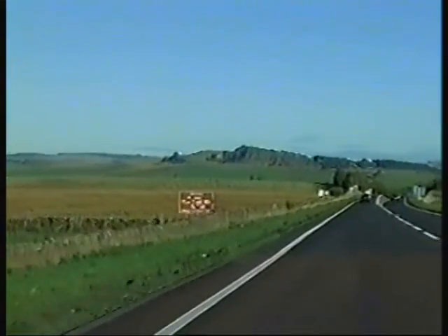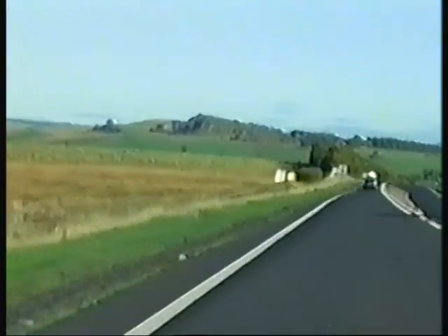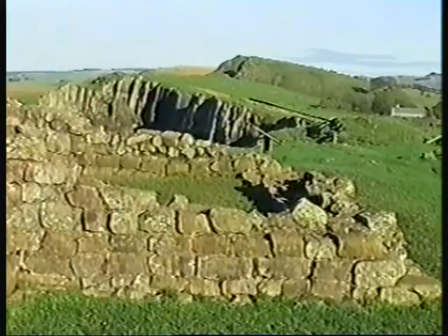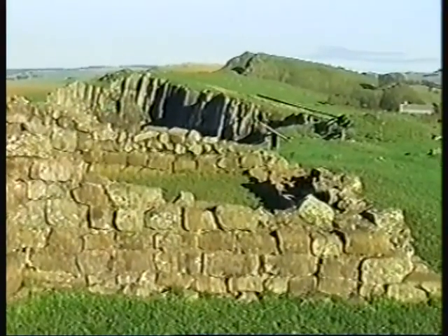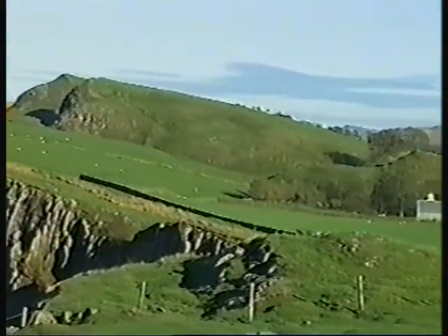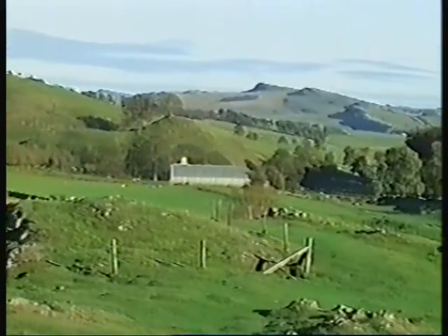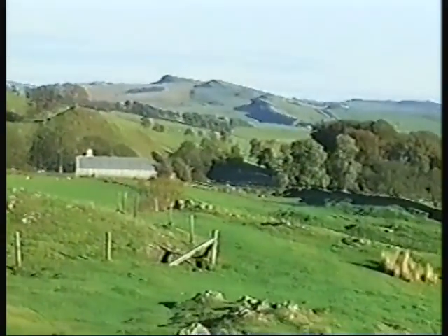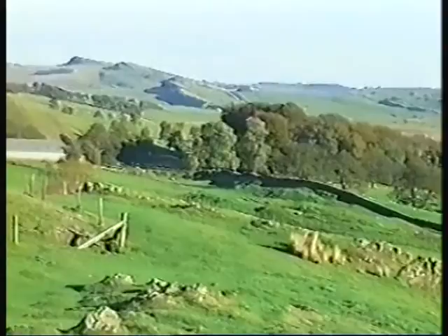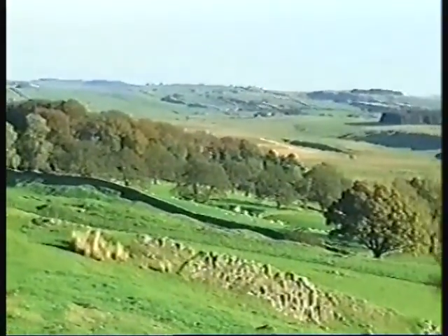At Waltown Turret, near the Roman Army Museum, we see how the Romans used the north-facing windscarp as a natural protection on which to perch their wall. These lesser escarpments are of limestone and sandstone.